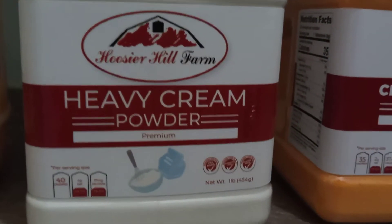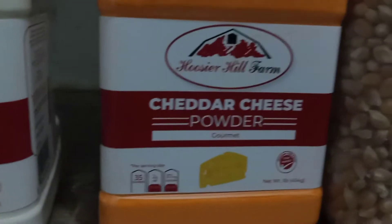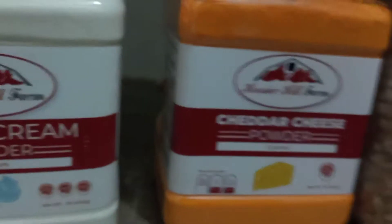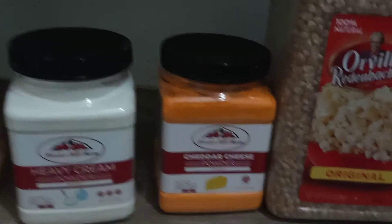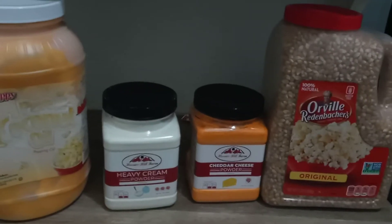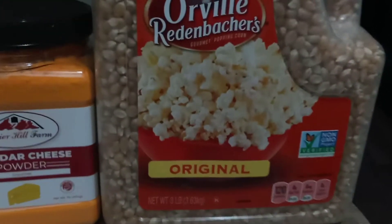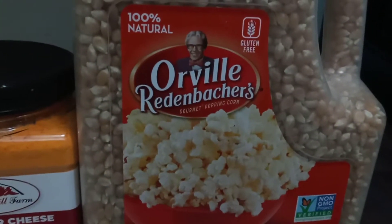Cheddar cheese powder. This was $13 for the heavy cream powder. Cheddar cheese powder I purchased for $11.99, and that's a pretty whopping large container of cheese powder.